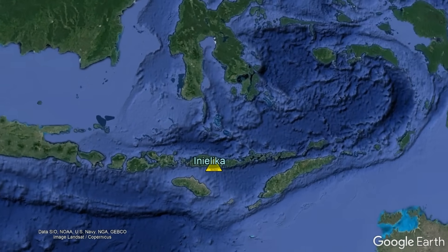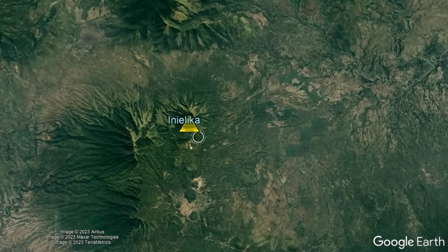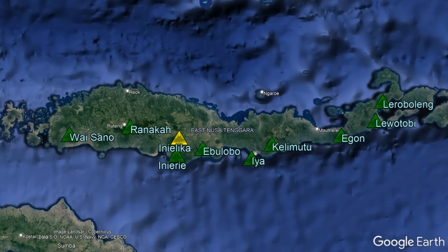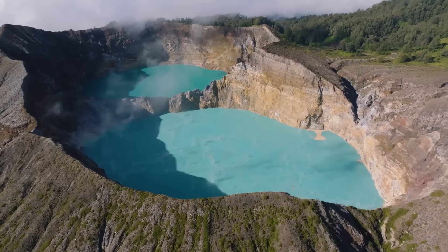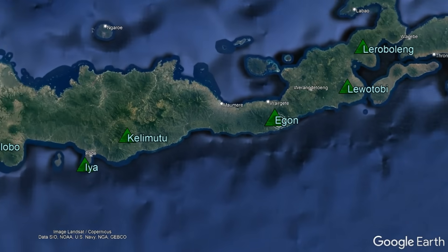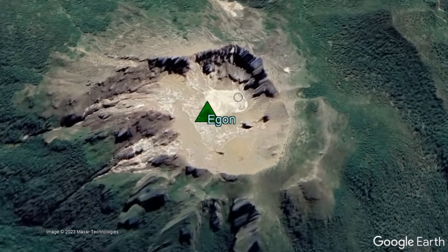For context, the Inialika volcano is located on the central southern portion of the Indonesian island of Flores. While comprising an area about the size of the land area of the US state of Hawaii, Flores contains 10 of Indonesia's 118 active volcanoes. Despite this fairly large number, Flores tends to be less volcanically active than other Indonesian islands, with the last volcanic eruption occurring more than a decade ago at the Egon volcano in 2008.